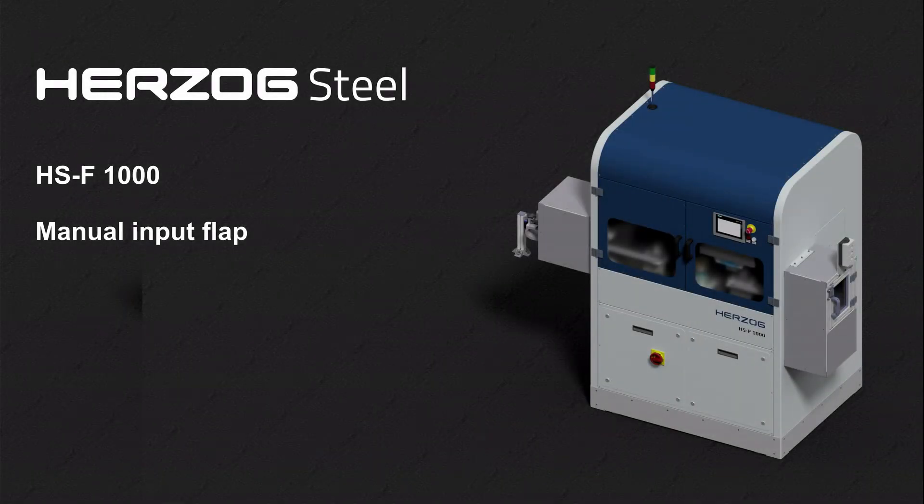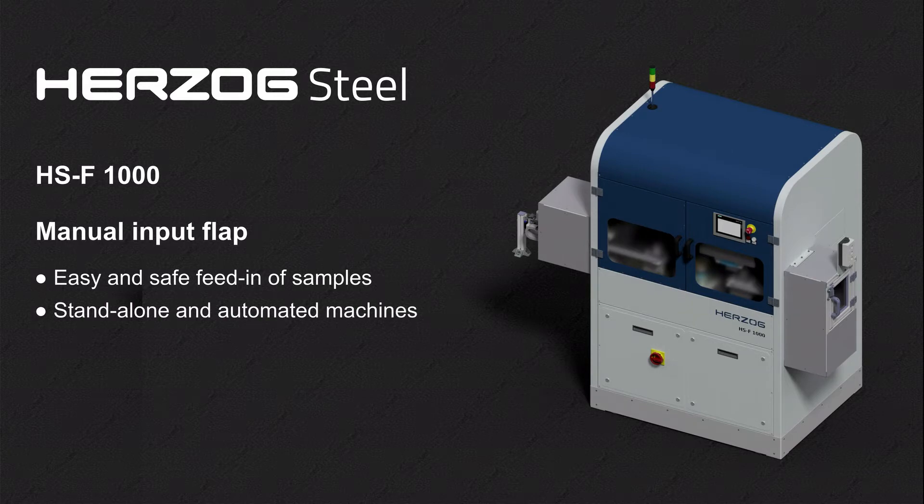Headsog introduces a new option for the HSF-1000 milling machine. The new input flap enables the operator to feed in quality control samples easily and safely. The equipment variant is available for both standalone and automated machines. With this feature, Headsog offers another possibility to tailor the machine flexibly to the specific requirements of the customer.